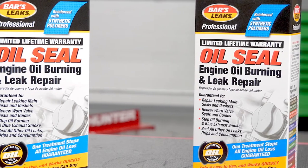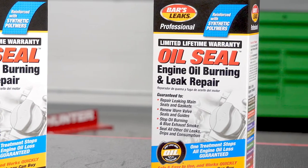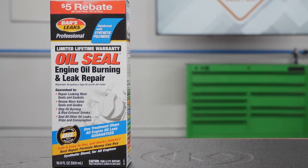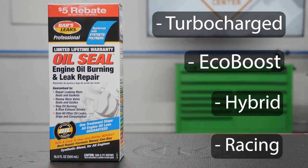A vehicle is a good candidate for oil seal, engine oil burning, and leak repair if it doesn't consume more than one quart of oil per day. This product works in all gasoline and diesel engines, including turbocharged, EcoBoost, hybrid, and even racing engines.